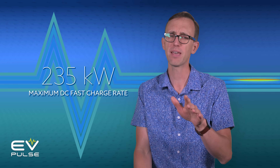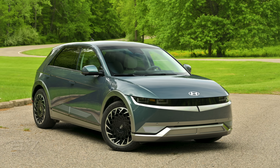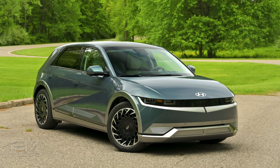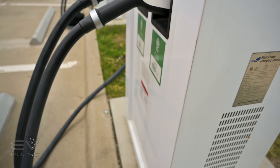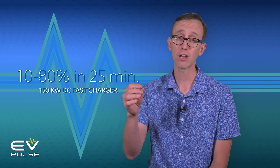The Ioniq 5's lithium-ion polymer battery supports both 400 and 800-volt charging. Despite marketing claims from Hyundai that it's rated at 350 kilowatts, this pack should be able to absorb energy at around a maximum of 235 kilowatts — which is still a super impressive performance. Using a 240-volt Level 2 charger, the Ioniq 5 should go from 10% to full in a Hyundai-estimated 6 hours and 43 minutes. Hook it to a 150 kilowatt DC fast charger and the automaker claims it should go from 10 to 80 percent in around 25 minutes.